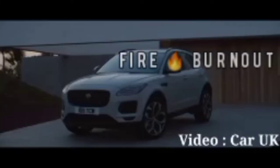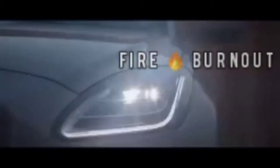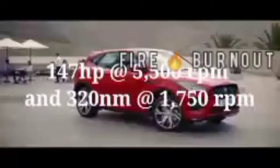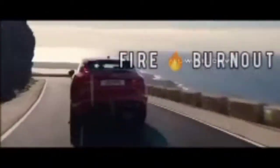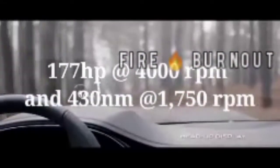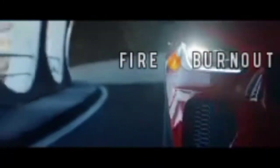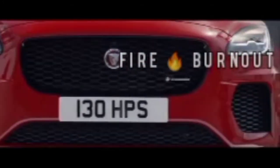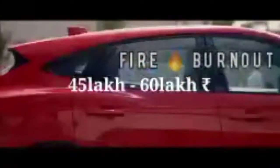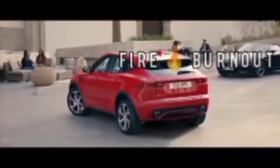Jaguar E-Pace is a comfortable and fun-to-drive crossover. It has a two-liter petrol engine producing 147 horsepower at 5500 rpm and 320 Newton meters of torque at 1750 rpm, and a two-liter diesel producing 177 horsepower at 4000 rpm and 430 Newton meters of torque at 1750 rpm. It has an eight-speed automatic transmission, mileage of around 13 to 16 km/l, and an expected price of 45 to 60 lakh rupees. The E-Pace isn't the classiest or sportiest subcompact luxury crossover, but it is comfortable and fun to drive.